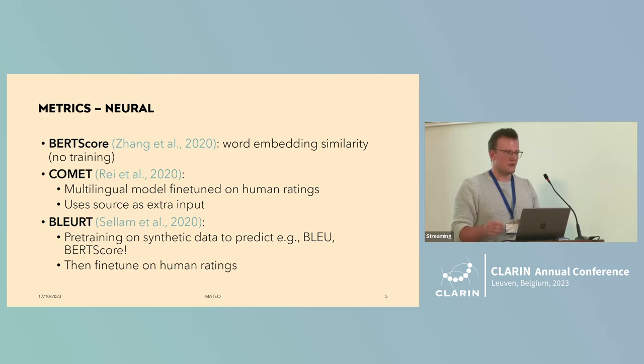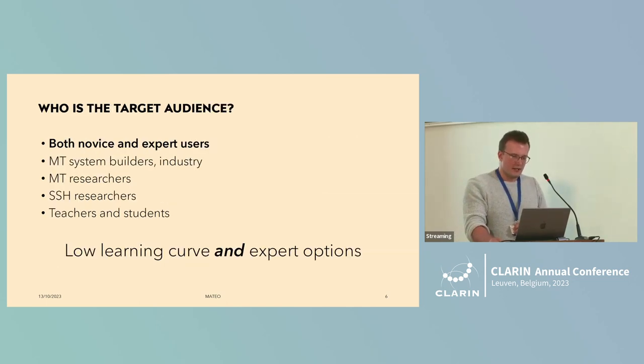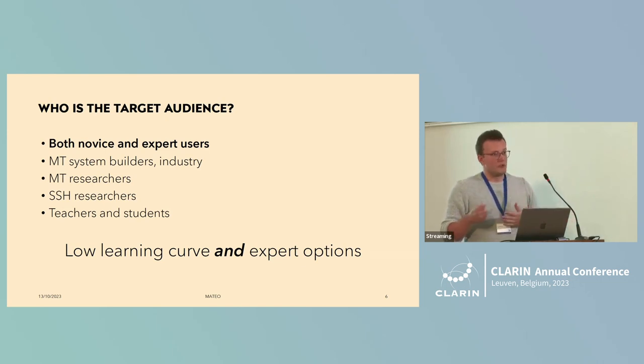So that's a lightning tour through the metrics we've implemented. You might wonder: MATEO can be useful because all these metrics might be complicated — I have to install them all, run them with different commands, spread across different GitHub repositories. It's nice to have them in one place. We really built it from two perspectives: research, to facilitate our own pipeline, and teaching, to give students an easy entry point into machine translation evaluation.